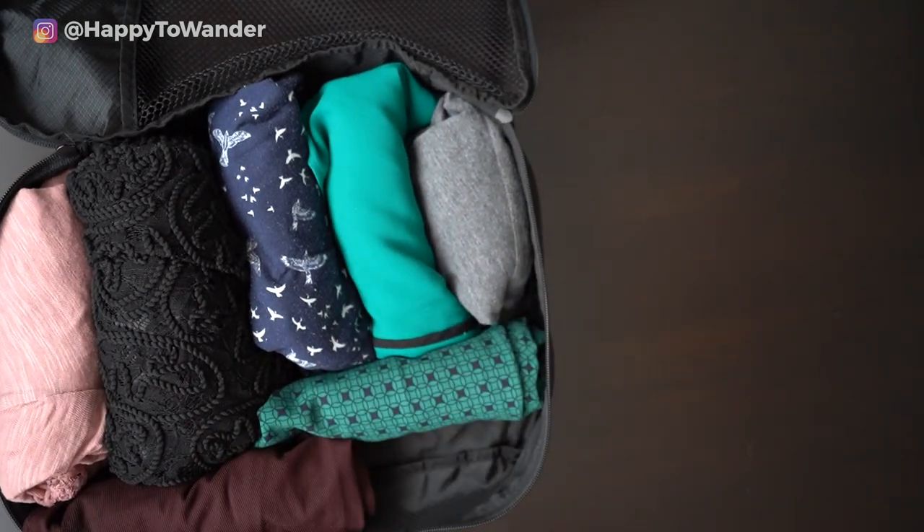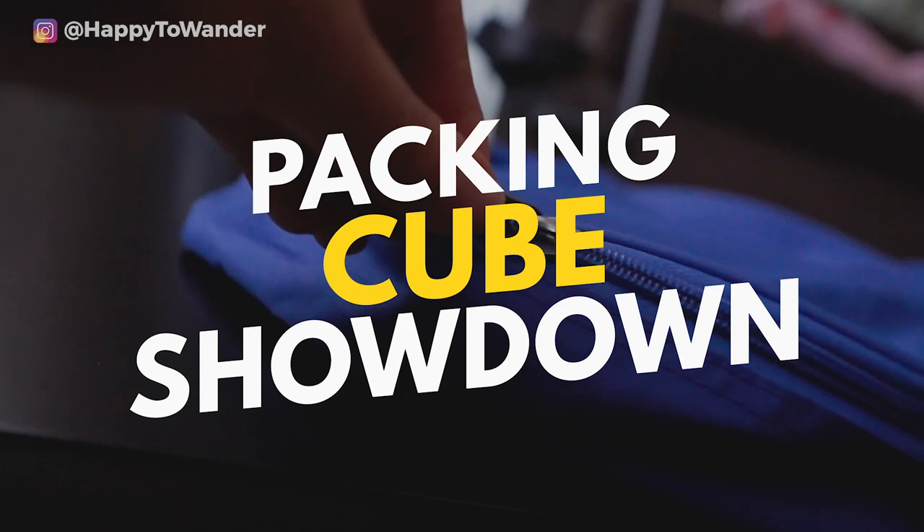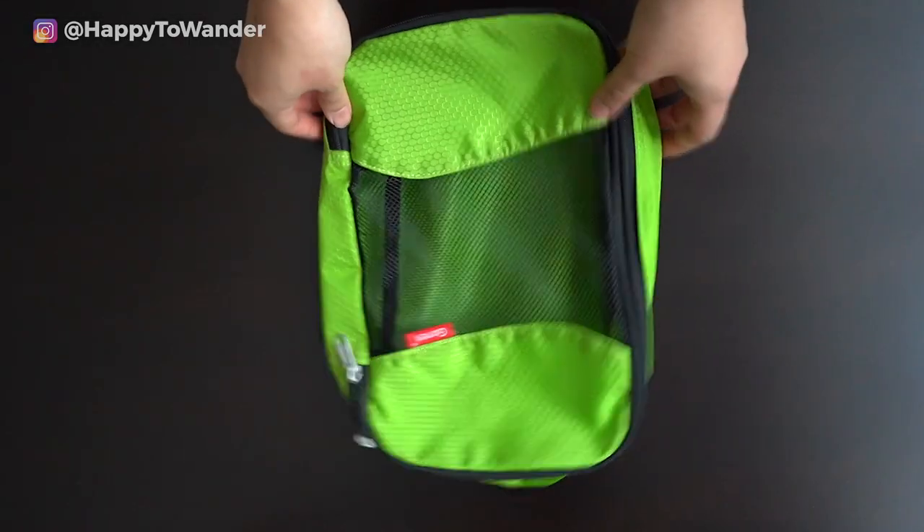I've done the research for you in this overly dramatic video with a packing cube showdown that nobody asked for. So, which packing cubes are the best? Which are best value for money?